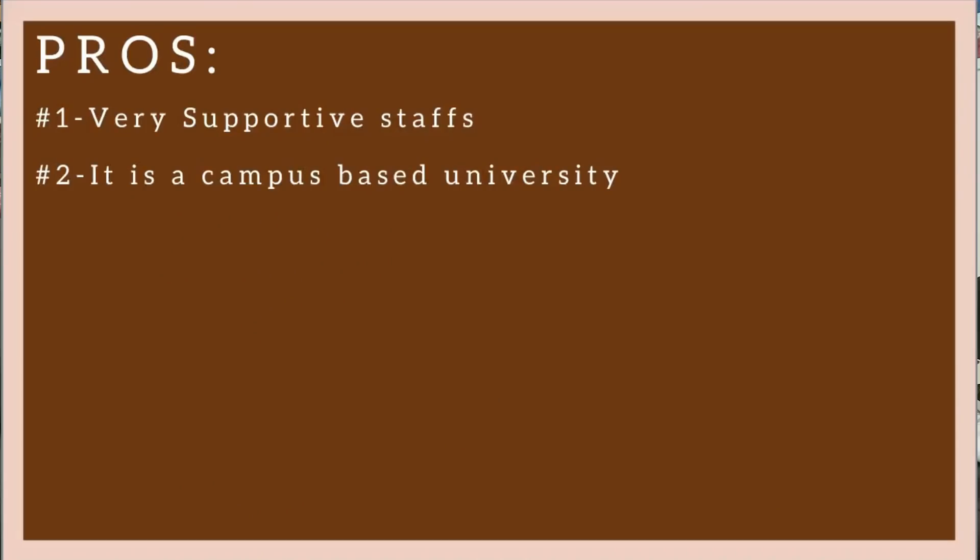Second, studying pharmacy at UEA is very good because the University of East Anglia is mainly a campus-based university. That's so nice because everything is in one place — you don't have to get a bus or go somewhere else to get things done.